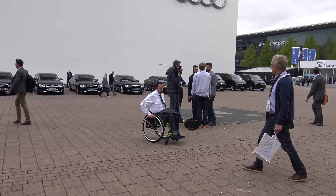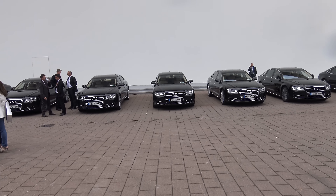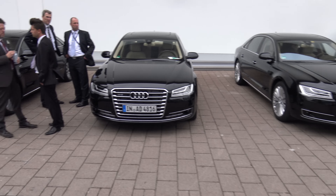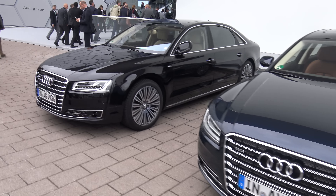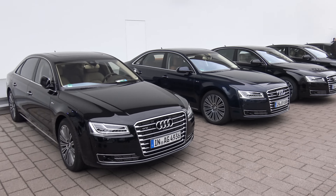Yeah, we have A8s with matrix lights everywhere. W12s — every second one is a W12, of course, with matrix lights. And here all are W12s. Cannot go in a diesel car when you're at the Audi lot.